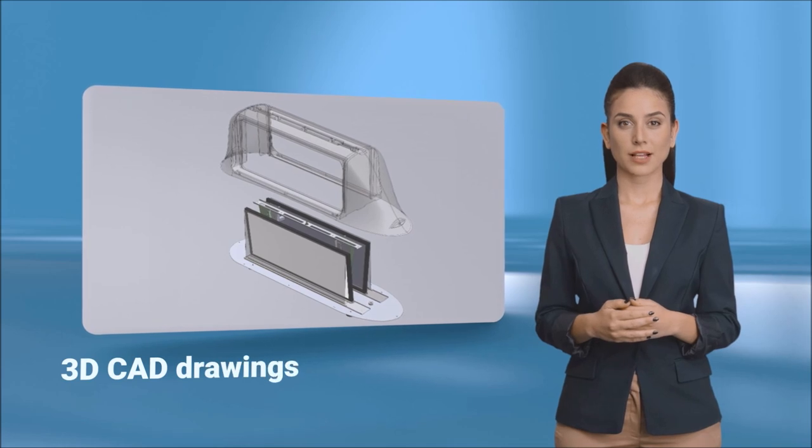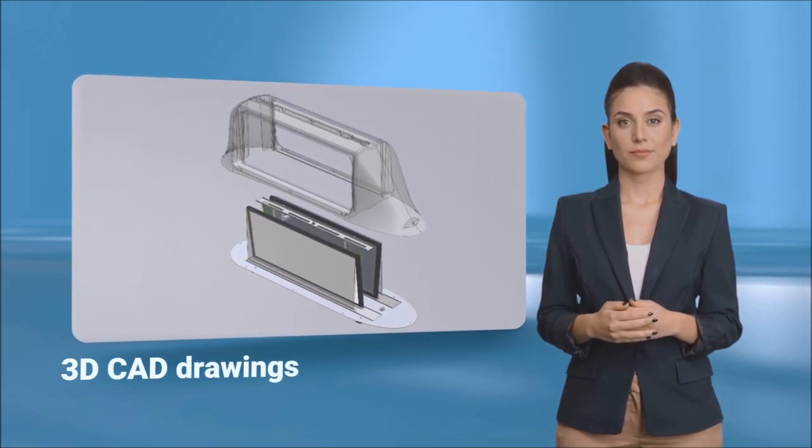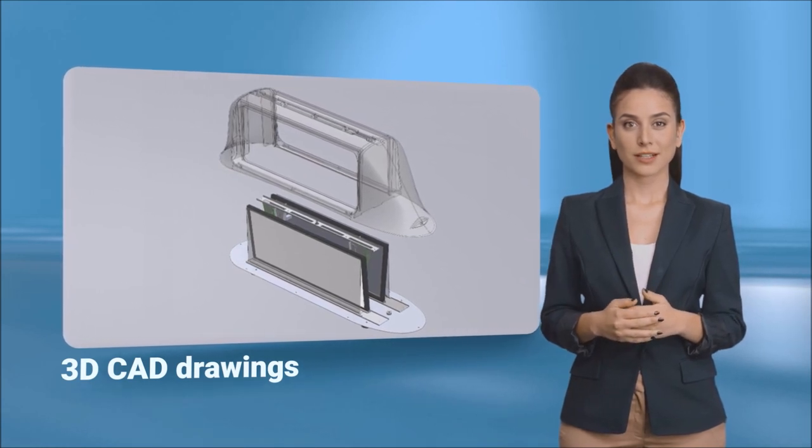RDS then provided 3D CAD drawings of the concept designs to the customer for approval. Once approved, RDS then set about building the units.